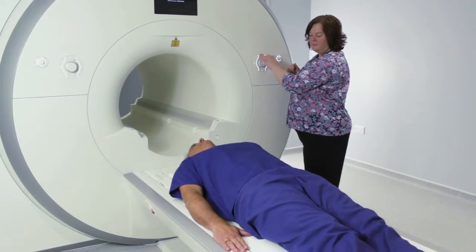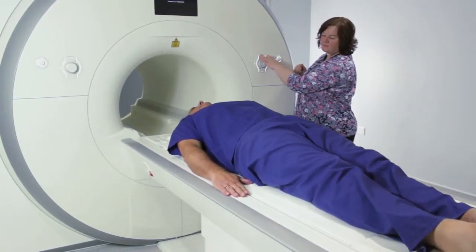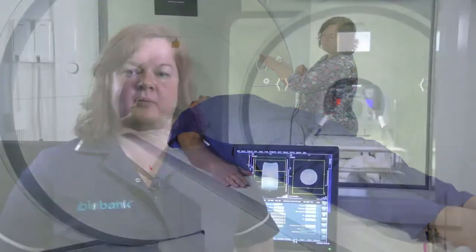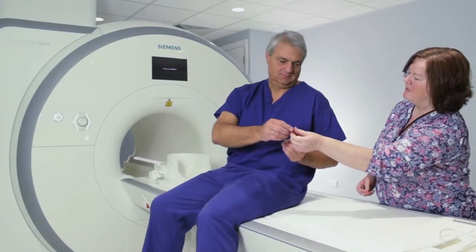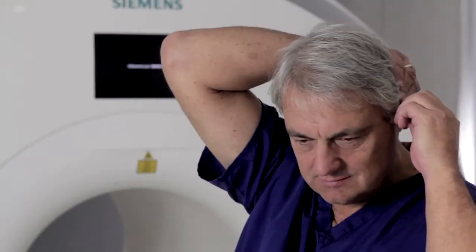This is one of the scanners. We took this video before the scanners were properly turned on. The scanner is a very strong magnet which means we cannot take any metal objects into the room, and we will talk to you about this before you come in. Scanning is noisy so we will give you some earplugs to wear. The noise sounds like this.